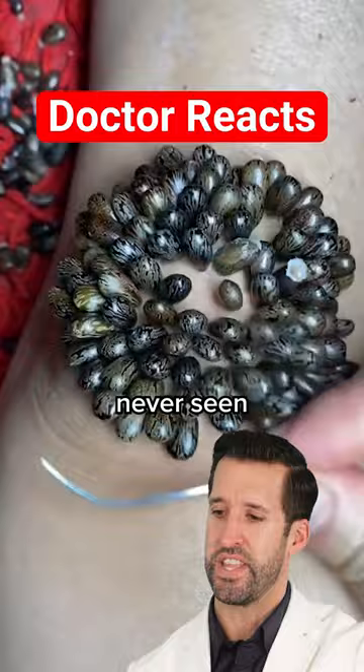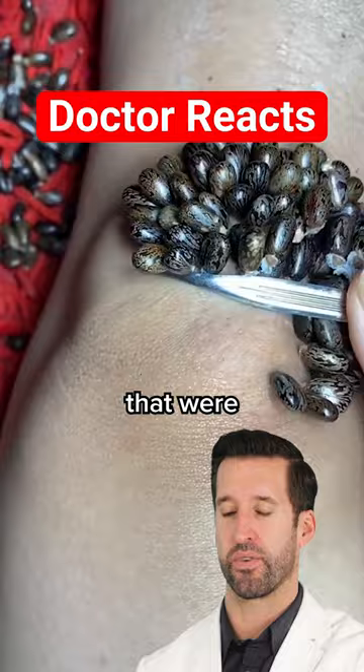This can't be real. It almost looks like beans and peas that were stuck on the skin, because if you look at the skin itself, you do not see anything pulling off of the skin or any holes where they were. Yeah, whatever that is, it's just glued onto the skin.